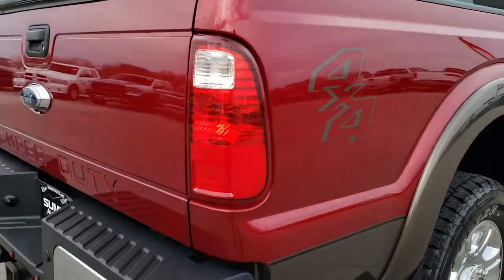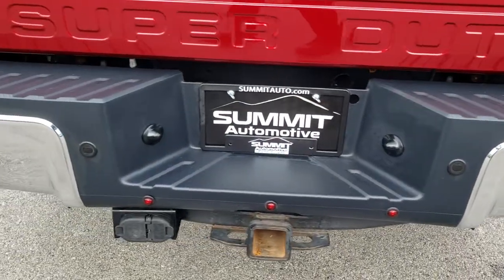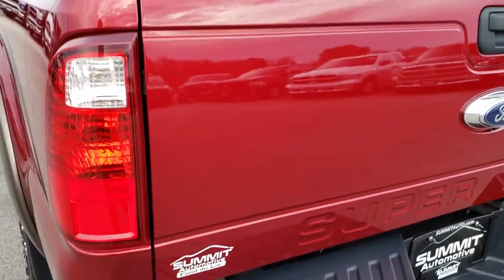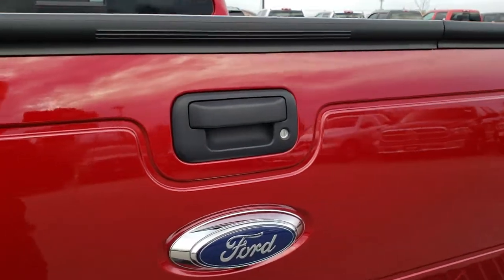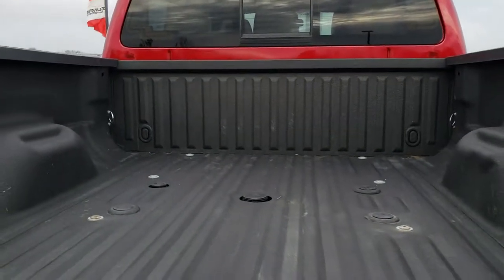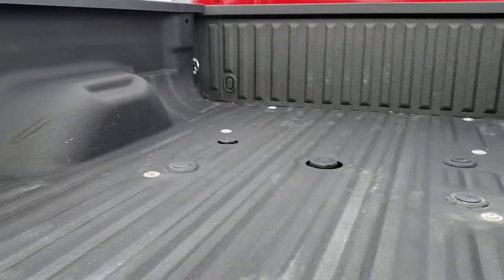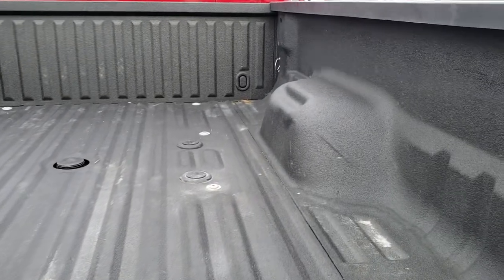Coming around to the back of the truck, you can see it does have backup sensors and the full towing package, which includes the receiver hitch, four-pin and seven-pin wiring. The tailgate is in excellent condition and has the tailgate step assist, locking tailgate, and the backup camera.